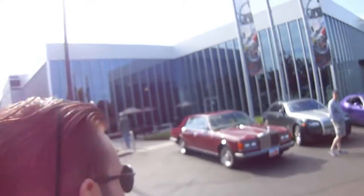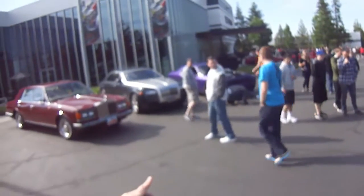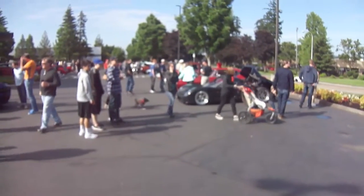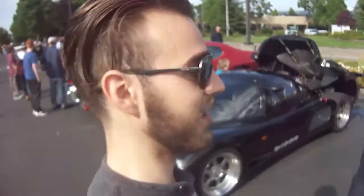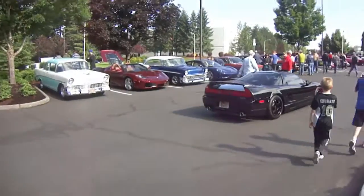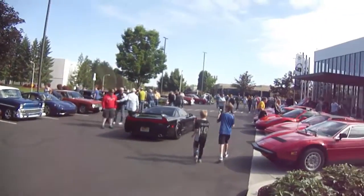Up here at the front loop we've got some of the best of the best. We've got a Rolls Royce, the Challenger Hellcat, an Ultima GTR, and a GTO with a huge blower. This Ultima GTR is really just an insane track beast. Taking a look at the back, it's got an American V8 with some fat rear tires.